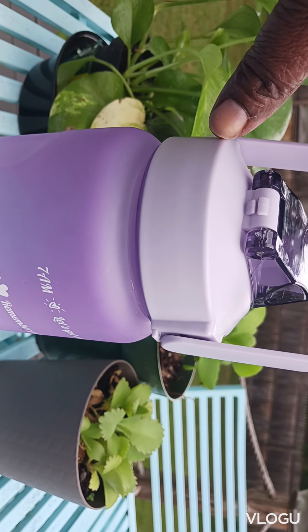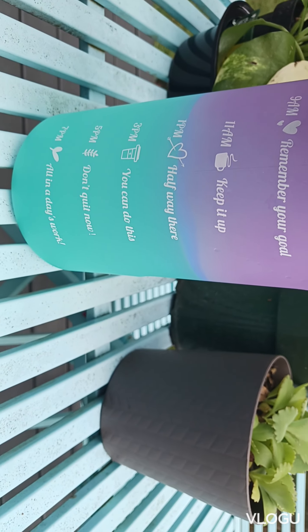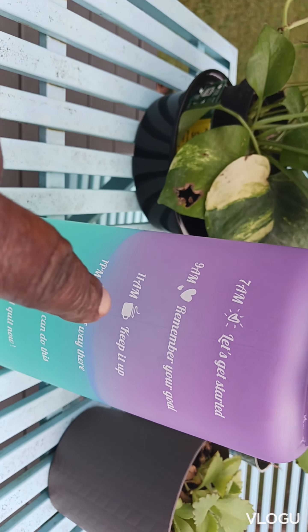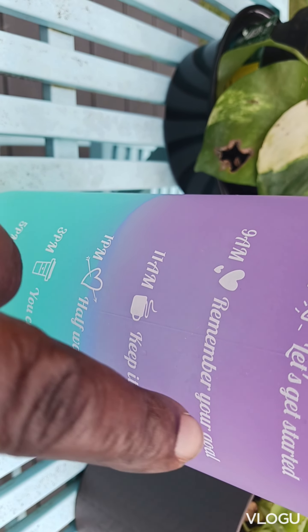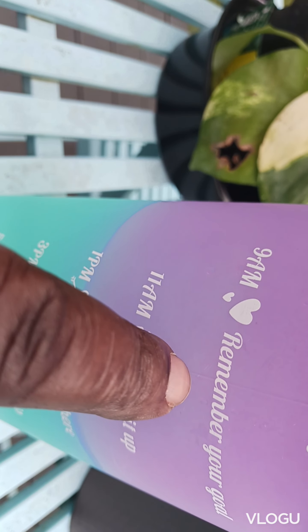So this one is a pale purple, I think this one is purple — what color is this? Not aqua, I think aqua is down there — but it is so beautiful. Moreover, you start at 7 a.m. to drink the water, and it says 'let's get started.' Now after 7 a.m. you go down to 9 a.m.